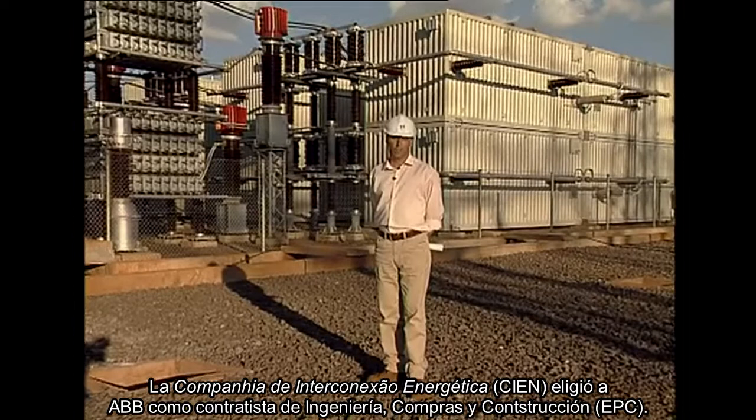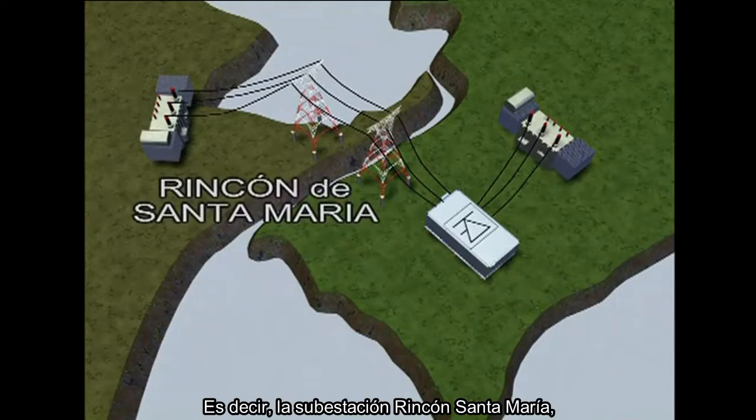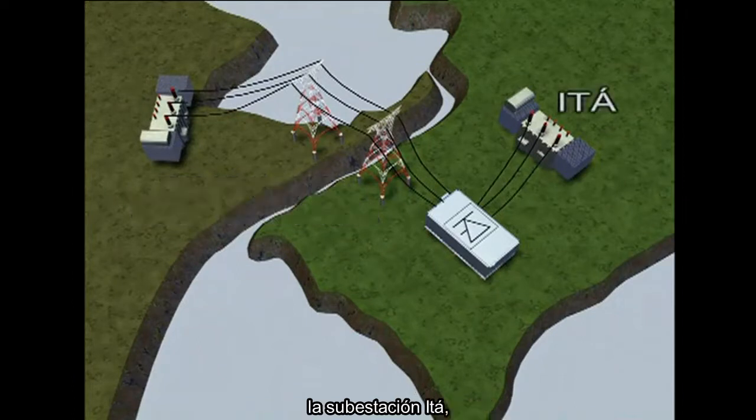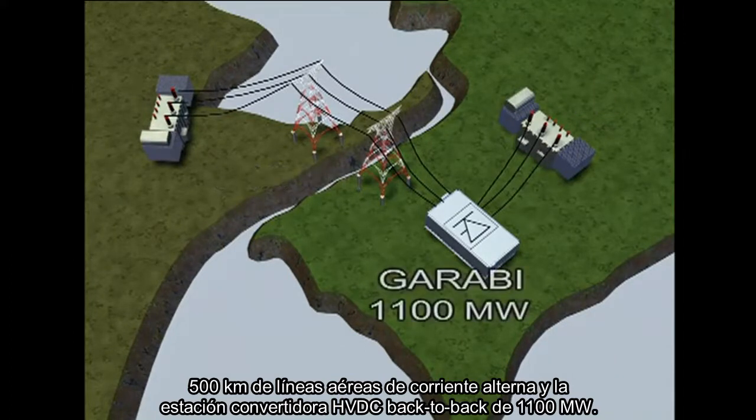Cien chose ABB as EPC contractor for the complete interconnection — that is, the Rincon-Santa Maria substation, the ITA substation, 500 km of AC overhead lines, and an HVDC back-to-back converter station rated at 1,100 MW.